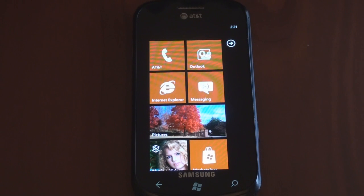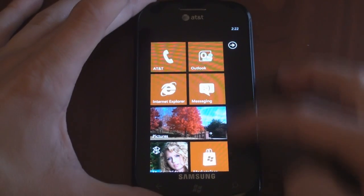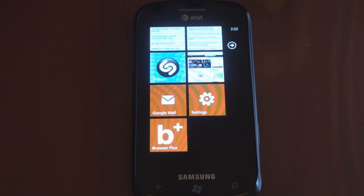Hey guys, it's Brandon Miniman from Pocketnow.com. Windows Phone 7 is a very much locked down operating system. You can't change the keyboard, you can't add a task manager, there's a lot you can't do. And one of the things we thought you couldn't do is add a third-party browser. Well, it turns out that you can, because one has just entered the marketplace. It's called Browser Plus, and in this video we're going to tell you about it. Let's get to it.